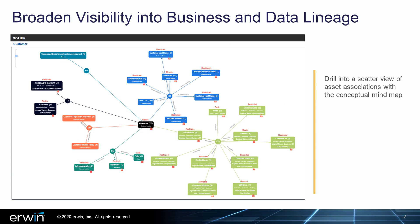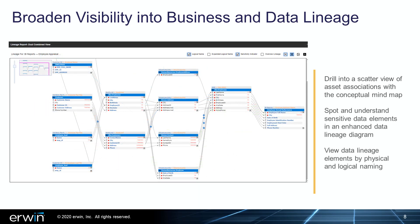Irwin DI 10.2 also offers customers more ways to view data assets from different vantage points. Drill into business lineage from a new perspective using the conceptual mind map, a scatter view of asset associations. The new mind map lets users rearrange, filter, and drill down on elements to quickly zero in on needed details. Customers can also now easily spot and understand sensitive data elements through an enhanced data lineage diagram, which also lets users view data elements by both physical and logical naming.